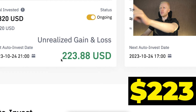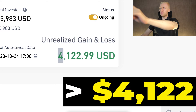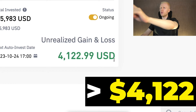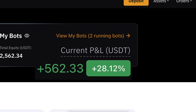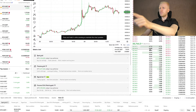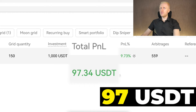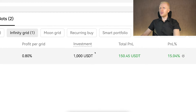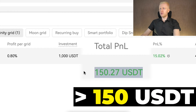This trading bot made me $223 worth of profits. Another trading bot made me more than $4,122 worth of profits on another platform. I have two running bots that made me more than $562 worth of profits. On the third platform, I have two bots with profits as well — this bot earned me $97 USDT and another bot earned me more than $150 USDT worth of profits.